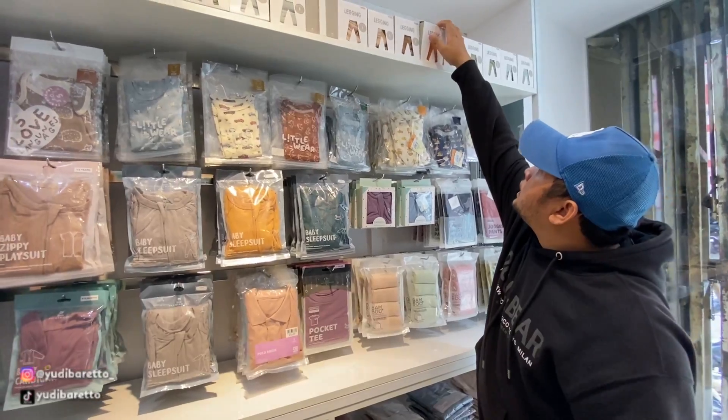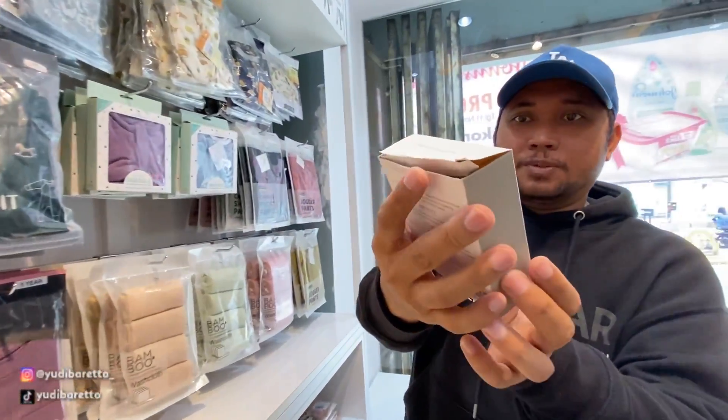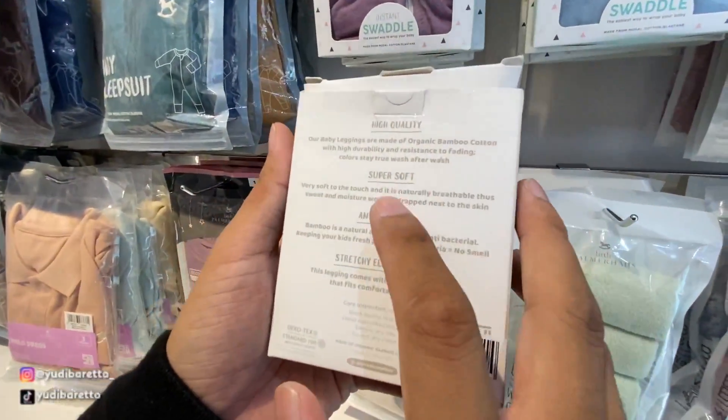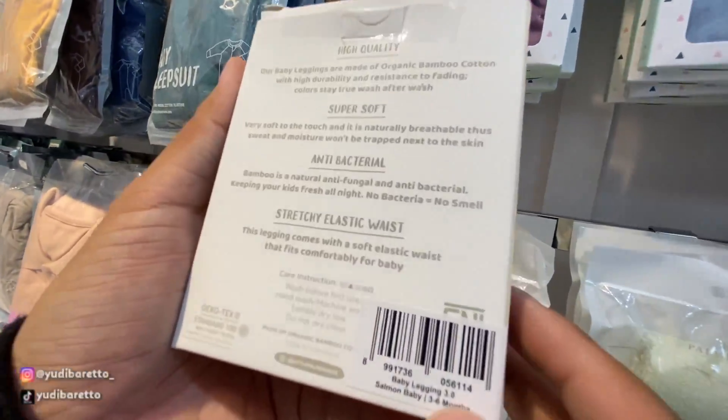Dan di sini ada legging. Sudah bagus kemasannya. Legging-nya high quality, super soft, anti-bacterial, dan stretchy elastic waist.